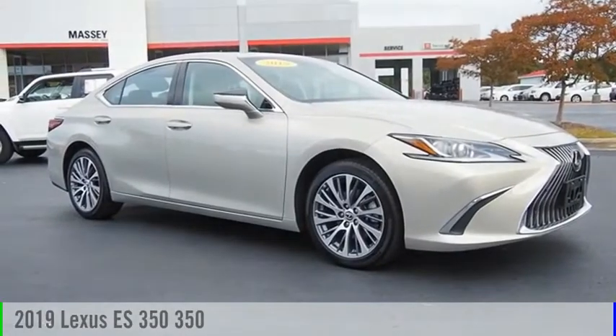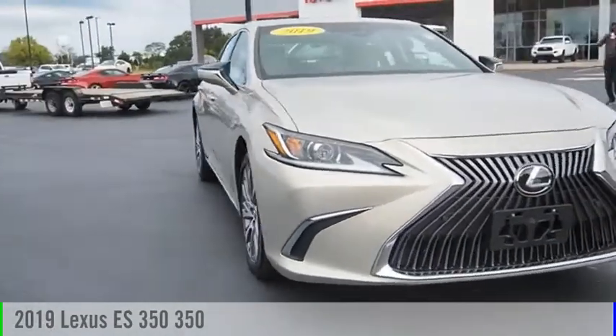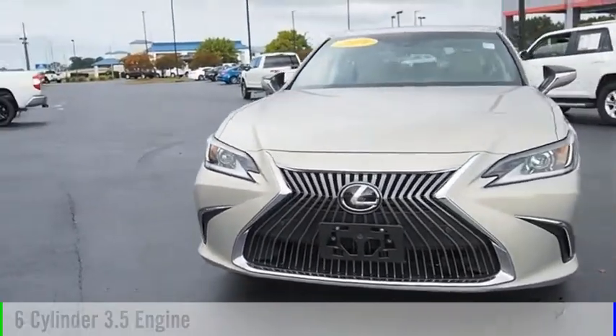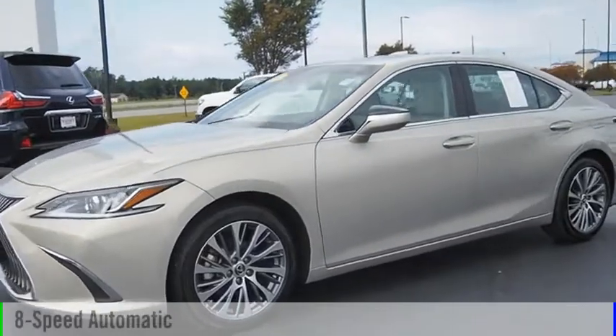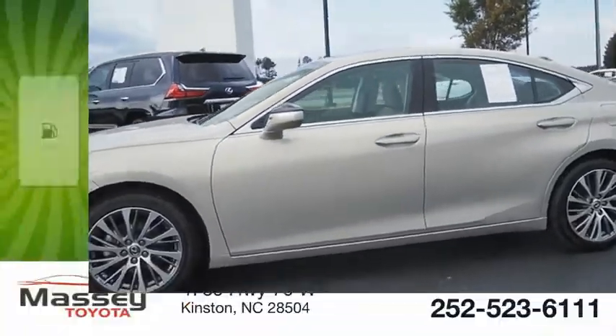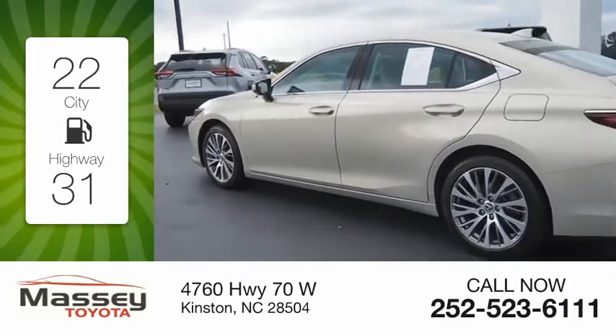We are pleased to show you the 2019 ES350. This vehicle is powered by a front-wheel drive, 6-cylinder, 3.5-liter engine and comes with an 8-speed automatic transmission. Great fuel efficiency saves you money by requiring fewer trips to the gas station.